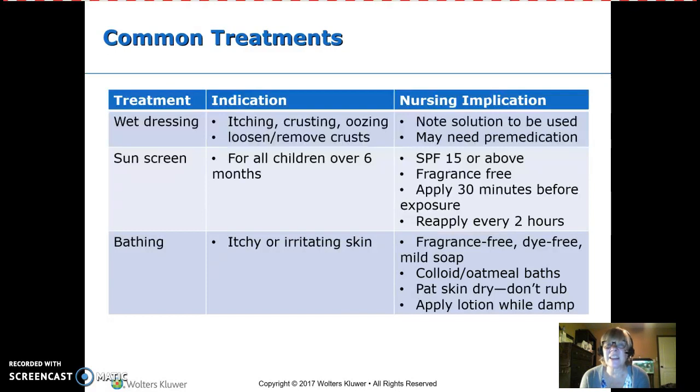For sunscreen, it is recommended for all of us, but infants must be over six months to use it. Under six months, they're not mobile, so you can keep them under an umbrella at the beach. Once they're mobile, apply sunscreen with at least SPF 15. Fragrance-free is best, applied 30 minutes before exposure. Regardless of SPF, it should be reapplied every two hours, because even high-SPF sunscreen sweats or rubs off.